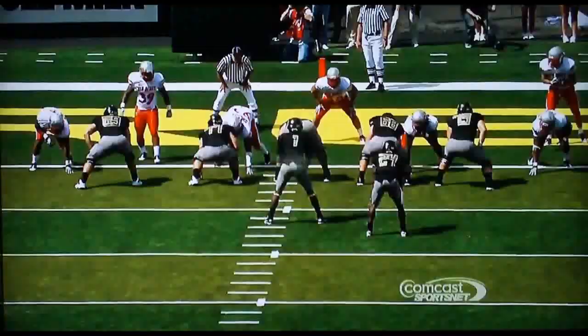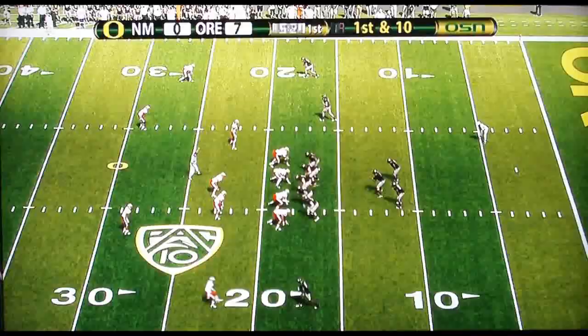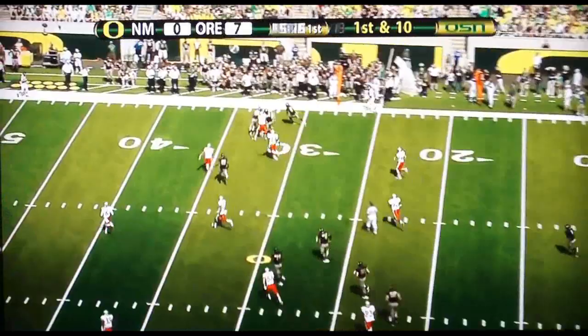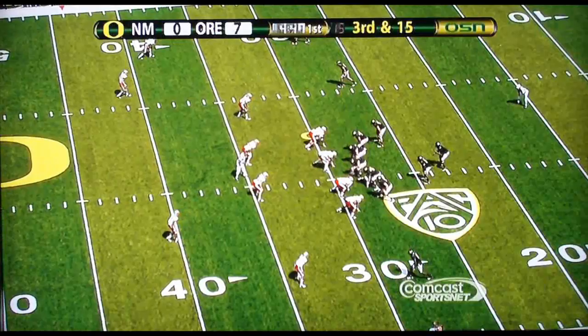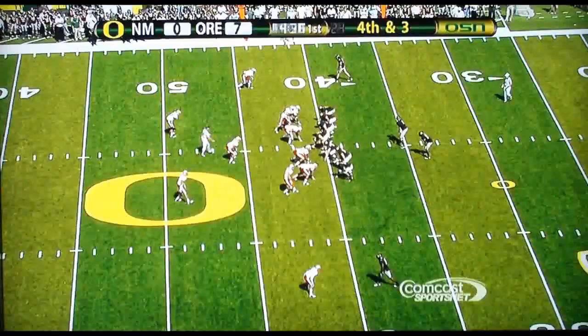Thomas hands it off to Barner, who walks into the end zone for the touchdown. Oregon's third offensive possession. Thomas pitches it out — a lot of room out there for Barner. He'll pick up 13, maybe 16 yards on the play. Thomas goes straight back, feels a little pressure, runs away from it, gets some room, looks downfield, throws it — completes the ball for a pickup of about 11.